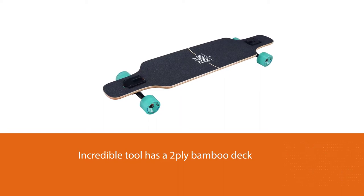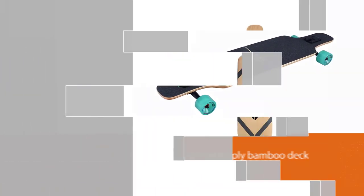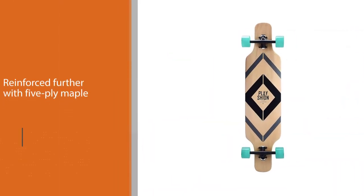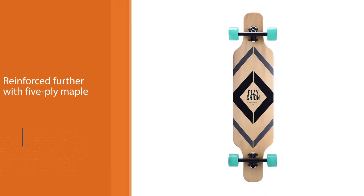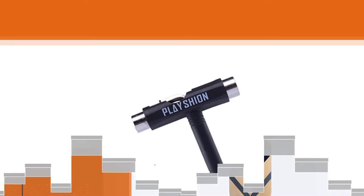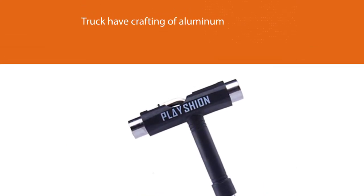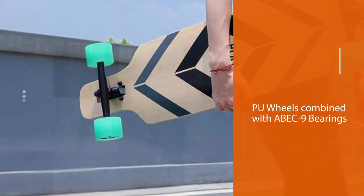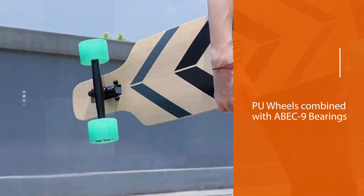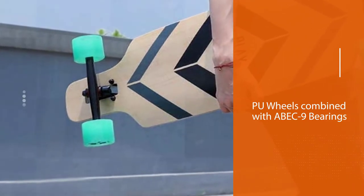Also, if you have issues with braking, it is highly recommendable. What makes it promise all these elegant capabilities? This incredible tool has a 2-ply bamboo deck, reinforced further with 5-ply maple. The kingpin and truck are crafted of aluminum, which is known to be of massive strength.